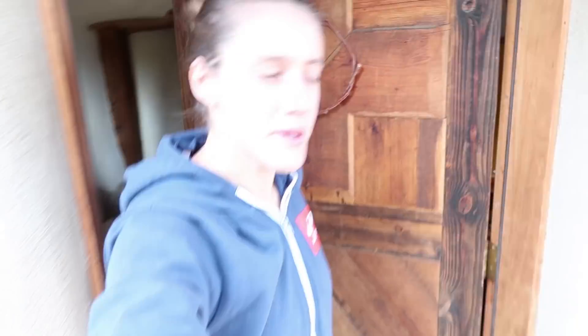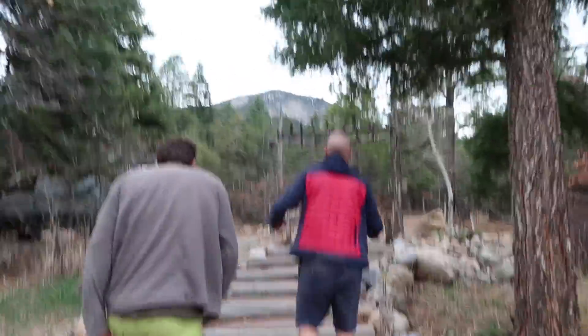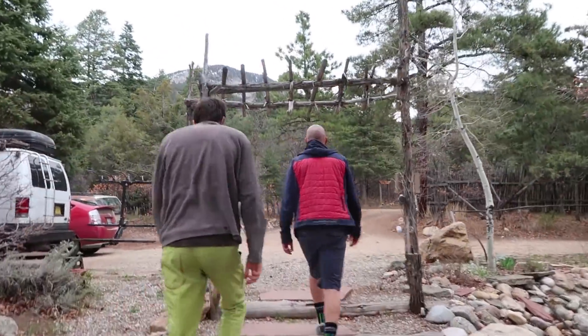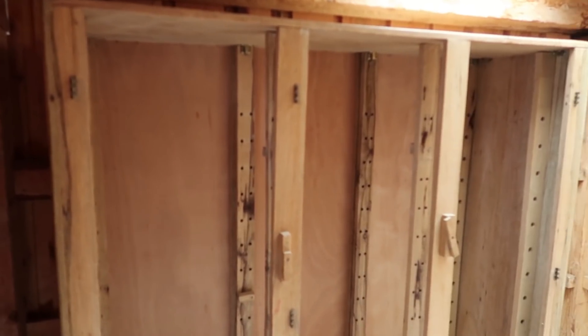Good morning — I need some reinforcements. Good morning! We need strong help to move a big cabinet. This thing is heavy, but lighter without the doors.